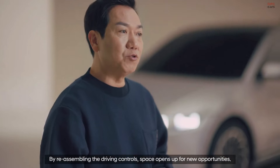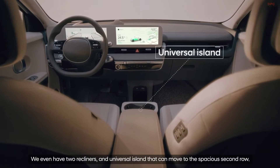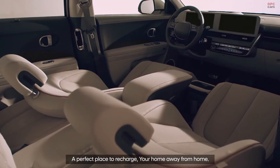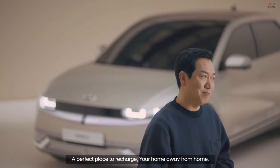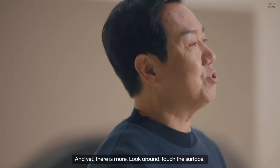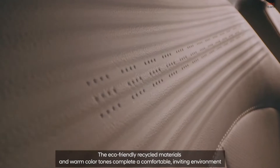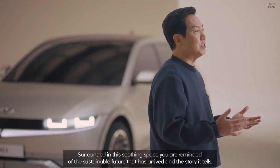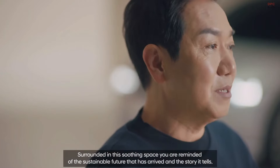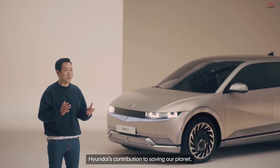We even have two recliners and a universal island that can move to the spacious second row — a perfect place to recharge, your home away from home. Look around. Touch the surface. The eco-friendly recycled materials and warm color tones complete a comfortable, inviting environment. Surrounded in this soothing space, you are reminded of the sustainable future that has arrived, and the story tells Hyundai's contribution to saving our planet.